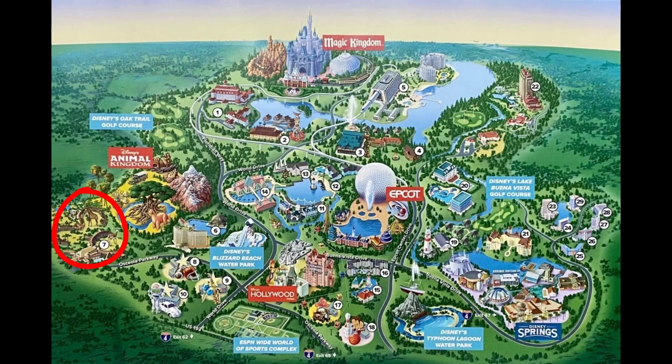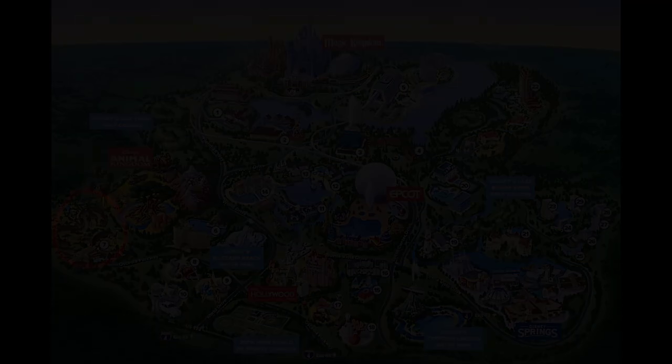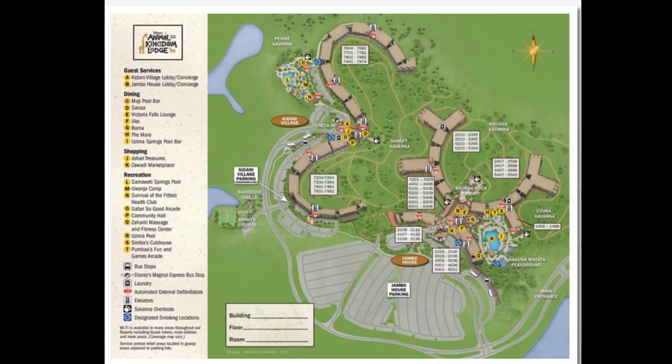We are moving on to another area of property — the Animal Kingdom area, the Animal Kingdom Lodge. You actually have two different sections: Animal Kingdom Villas over at Jambo House, and then Kidani Village. Animal Kingdom Villas opened on July 2, 2007 (the Jambo House side), and on May 1, 2009, they opened Kidani Village. The DVC contract end date is January 31, 2057.